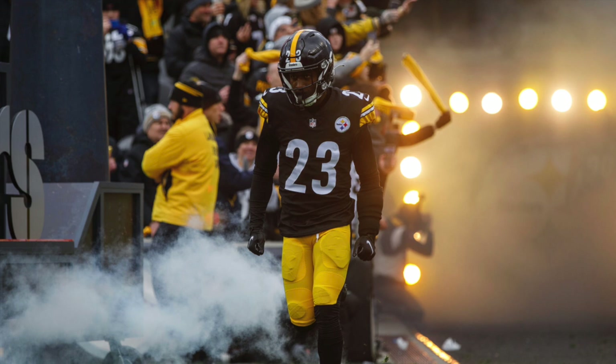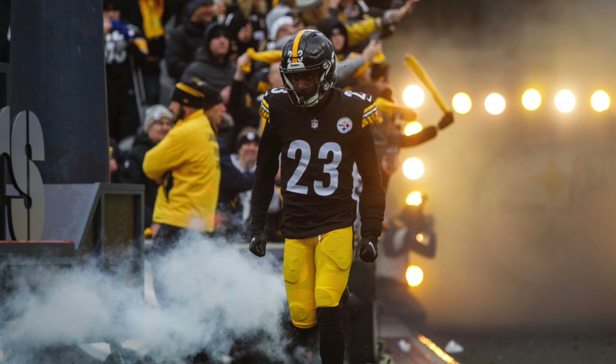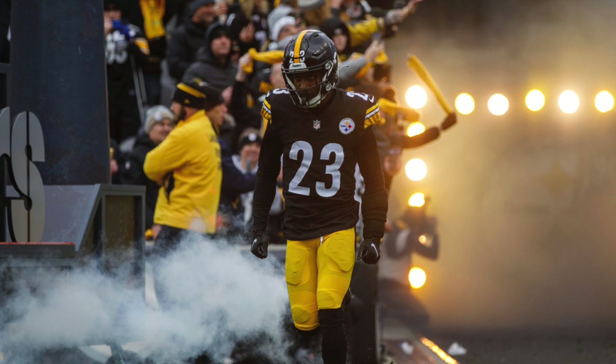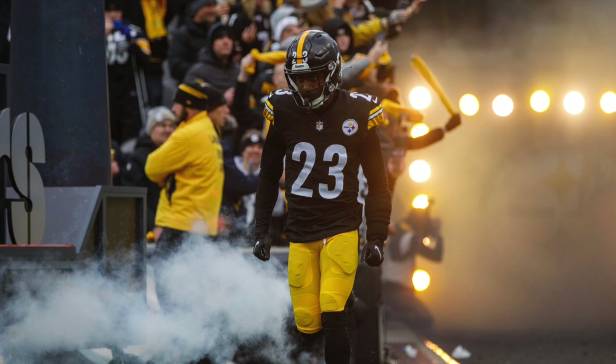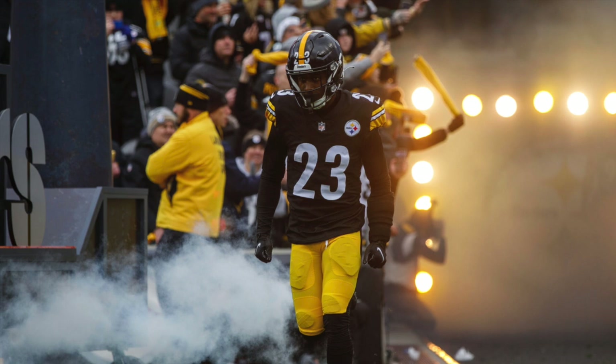Now, if the Steelers want to go to a two-high safety look against really good passing teams like the Kansas City Chiefs, the Buffalo Bills, and the Cincinnati Bengals, they could do so. We've seen over the years that the only way the Kansas City Chiefs even have a problem on offense is when teams go to that two-high safety look. The Steelers just couldn't do that because they didn't have people who could play that position. They had Terrell Edmonds, but he's more of a box safety guy who's good at the run game — not a guy who's going to be roaming the field as a playmaker. So it was just Minkah Fitzpatrick down there the whole time.